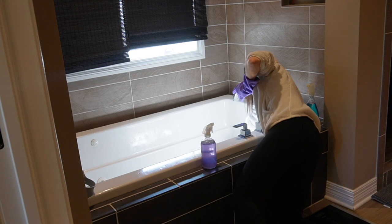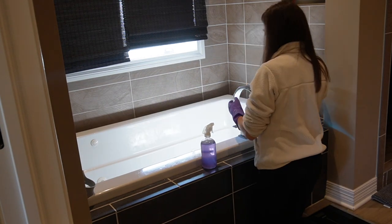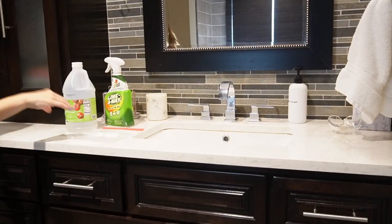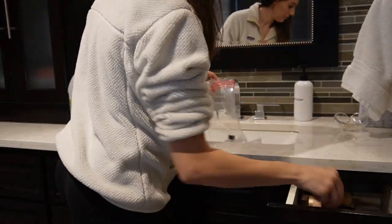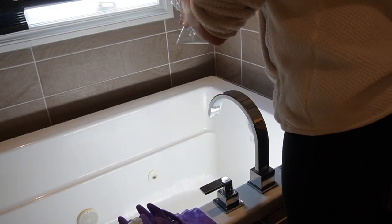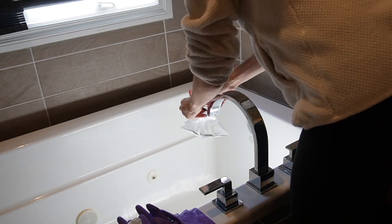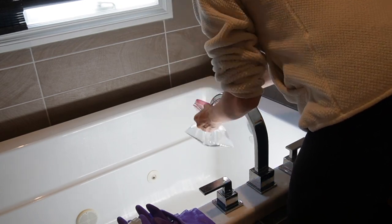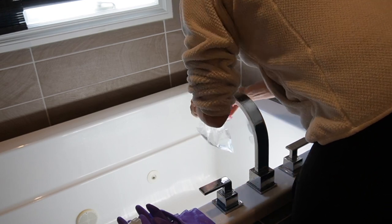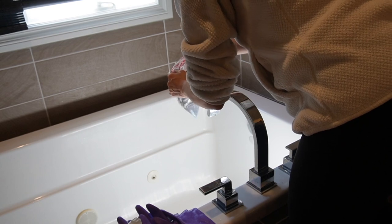Before giving the tub a complete rinse, I noticed a little bit of lime scale so I grabbed Lime Away and tried that. I'm also going to try soaking the faucet with some vinegar. It helps to pour the vinegar into a Ziploc bag first, use a hair tie or rubber band to attach it, and use about a 50-50 solution of vinegar and water — so I just added the water after I attached it to the faucet.